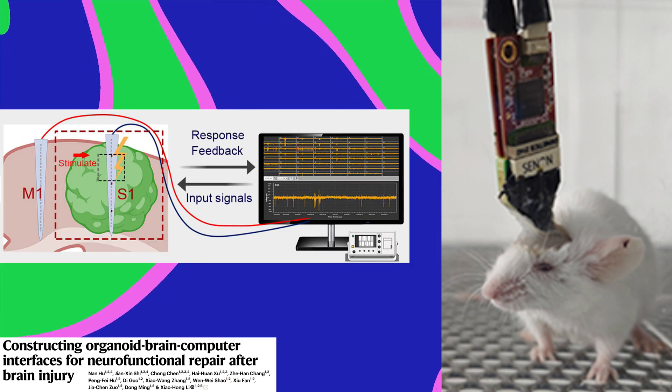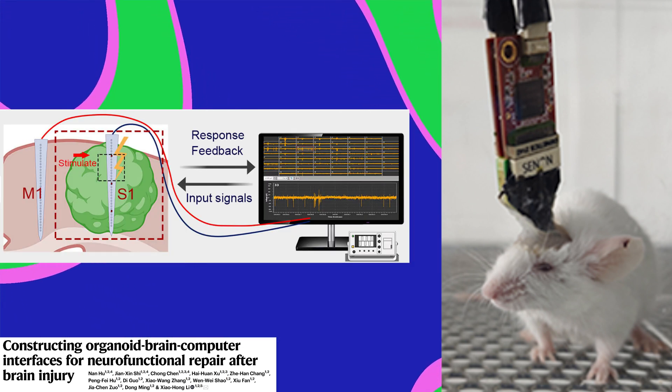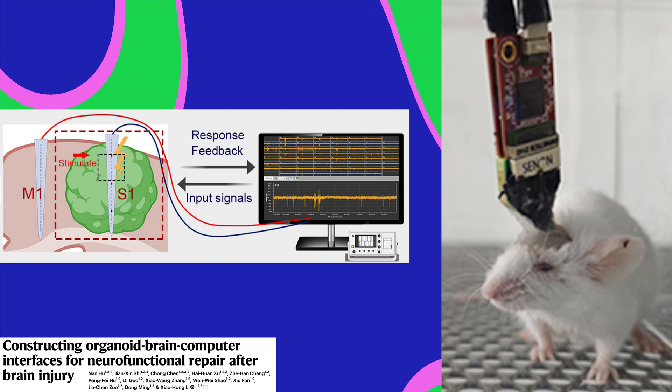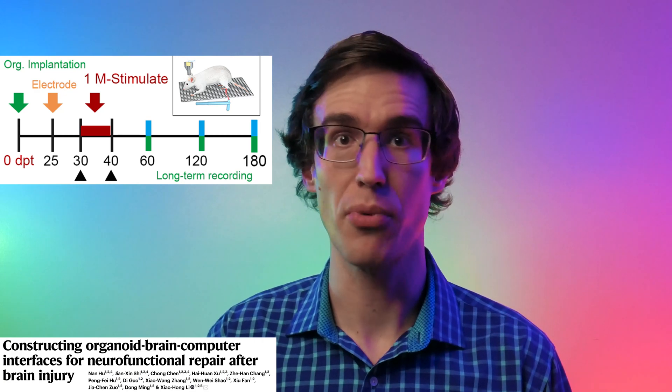They inserted flexible electrodes to stimulate the organoid and record its activity — it's kind of a steampunk Tamagotchi. They electrically stimulated the organoid for 10 days to see if that would help it integrate with the mouse brain.